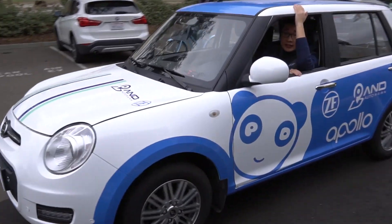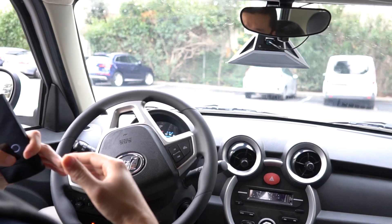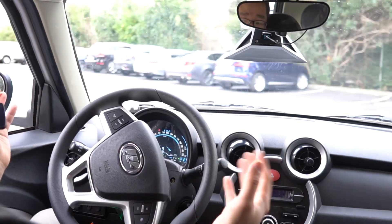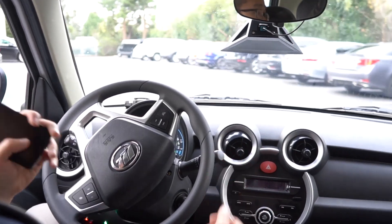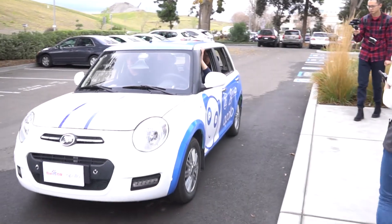The ZF AI Pro was announced at last year's CES, and we're hoping with China's ability to legislate quickly, we might see this on the roads reducing overhead for car sharing companies sooner than we think. For more CES 2018 coverage, be sure to check back to Mobile Geeks.